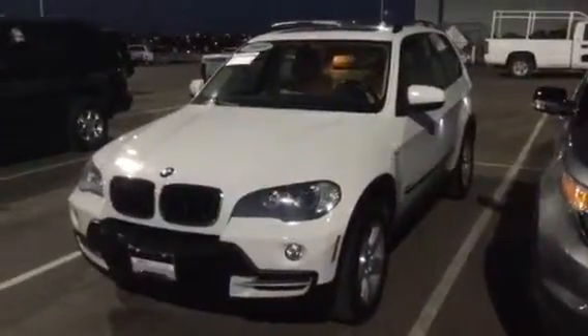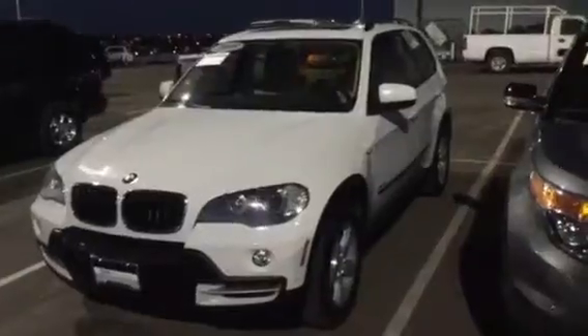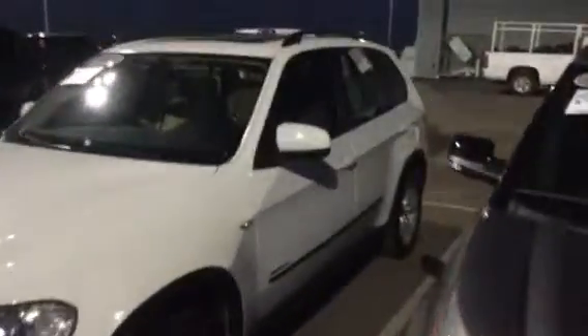Hello, this is Anna from Champanda. I just wanted to take a quick video of this 2009 X5. It's in beautiful condition. Got some great roof rails on there. I'm going to try to do a walk around here without getting too close. I'll show you the back of the car.